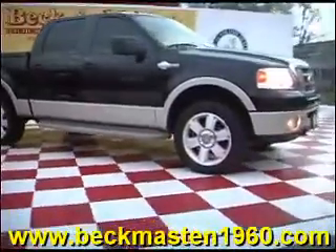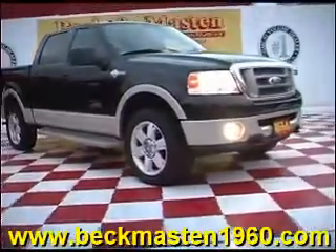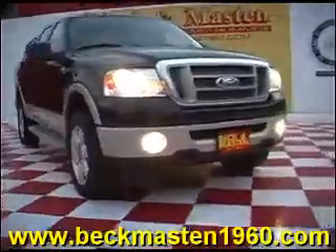We are located on 1960 between 290 and Jones Road. Give us a call today. We are Beck and Master 1960.